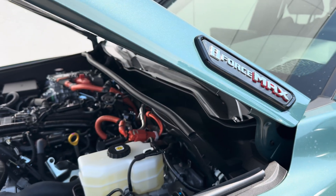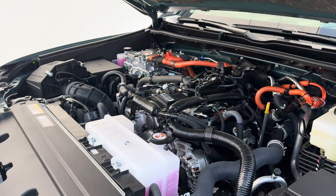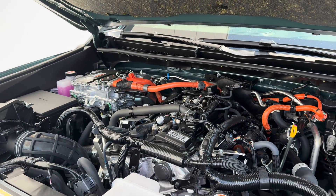Underneath the hood of this 2025 4Runner Hybrid Trailhunter is a 2.4-liter turbo i-Force hybrid powertrain system giving you amazing horsepower, amazing torque, and towing capabilities.